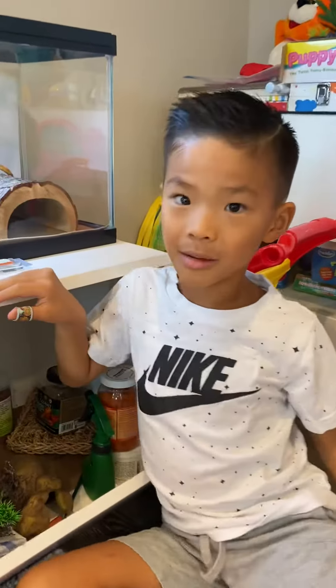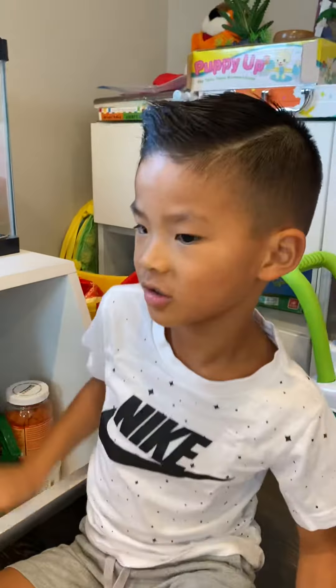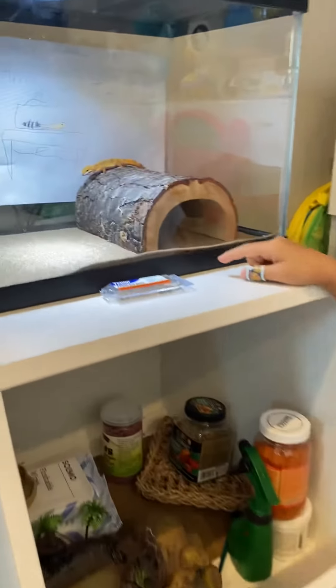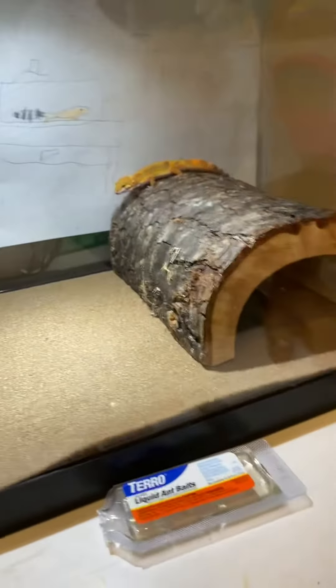Hi, my name is Matthew. I'm six years old. First we're going to show the habitats of my bearded dragon and gecko.